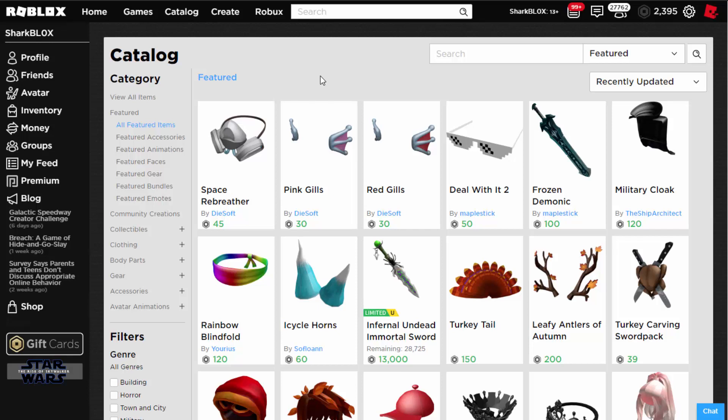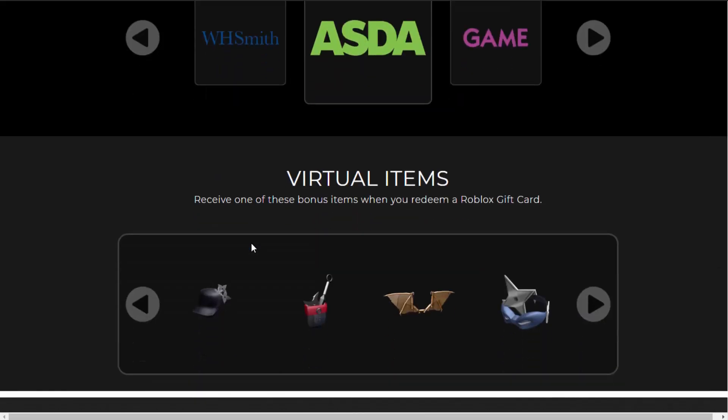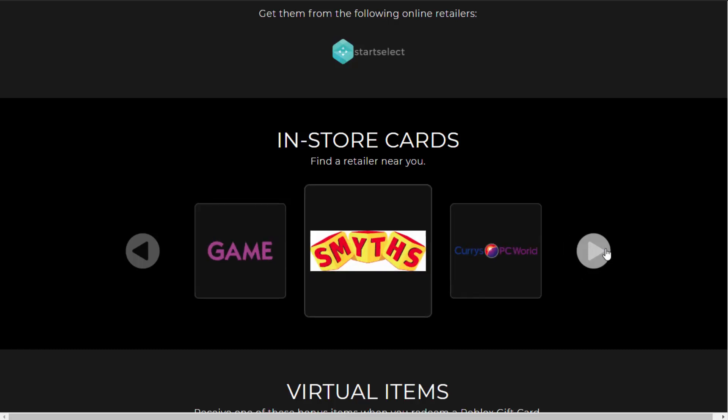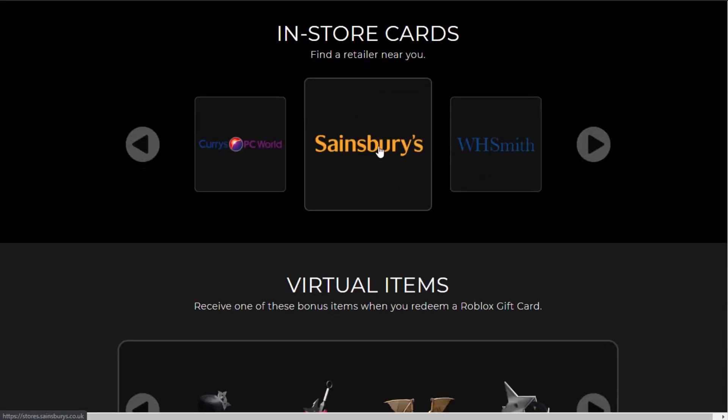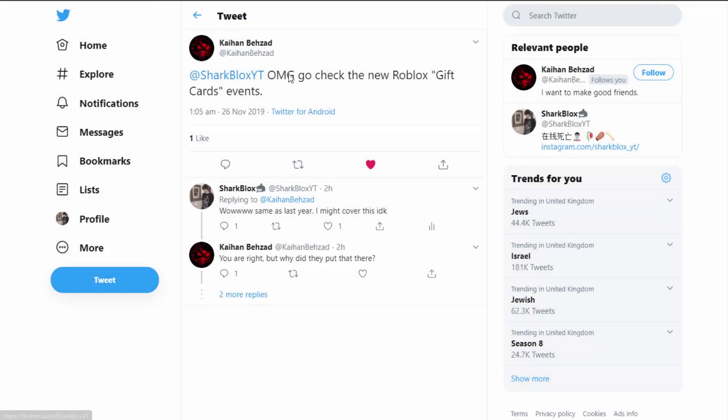In other news, Roblox have put something new under the events tab — normally it's Star Wars, but they've added gift cards. This is similar to what they did last year; it's basically just a promotion where you buy Roblox gift cards, maybe for friends at Christmas. You can get them in stores. A few people messaged me on Twitter about this saying to check it out — I said it's the same as last year, but here we go, I covered it.